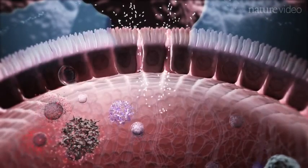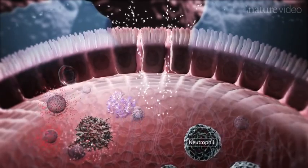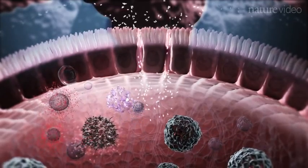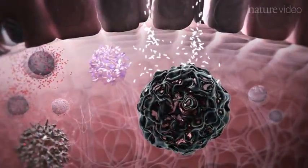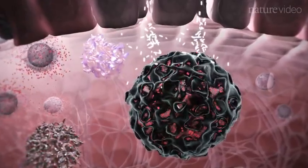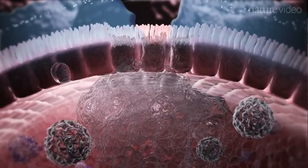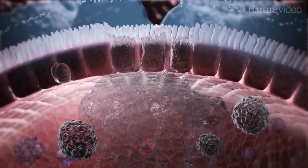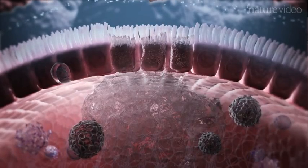Soon after the effector T cells have arrived, a voracious phagocyte called a neutrophil is recruited. Neutrophils are critical for the clearance of bacteria. One weapon in the neutrophil armoury is the ability to undergo a dramatic form of self-destruction called netosis. This leaves behind a jumble of DNA saturated with enzymes called a neutrophil extracellular trap. Although this can effectively destroy bacterial invaders and plug any breaches in the epithelial wall, it also causes collateral damage to tissues.